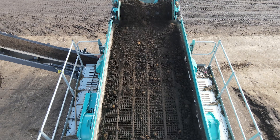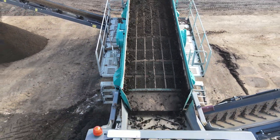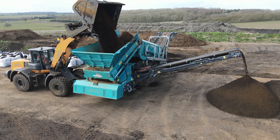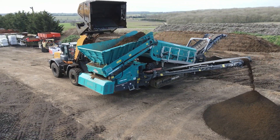We invested in the Titan 2300 to help process our top soils. It helps being a track machine that we can move it around the yard. Since purchasing the Titan 2300, we have realised an increase in the demand for our top soil product, and the volumes that we can put through the machine are much greater than we previously had.